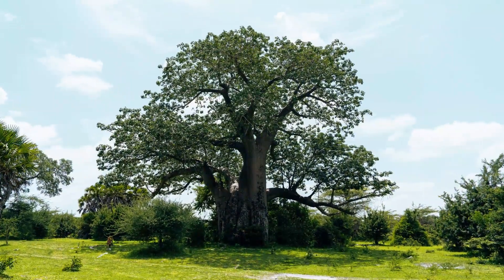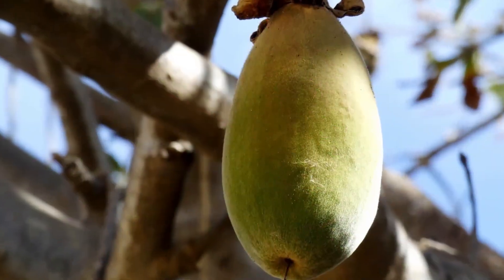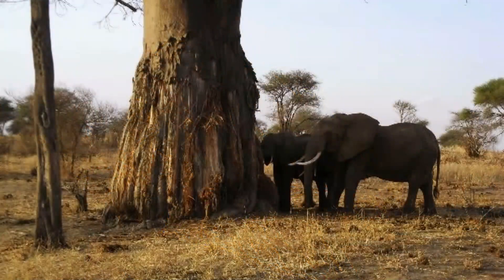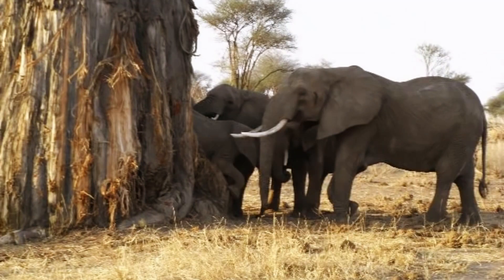The Baobab tree has a thick trunk, pinkish branches, and small leaves. However, it has huge fruits. It spends about eight months of the year without leaves. These trees usually like hot sandy plains, and the Baobab tree has evolved to withstand harsh climatic conditions.